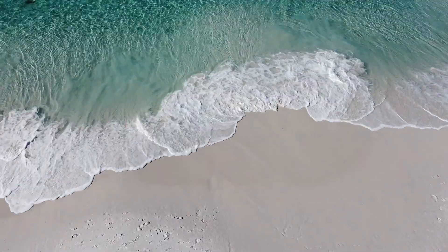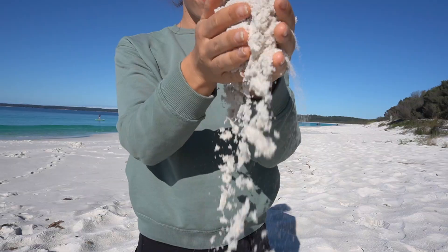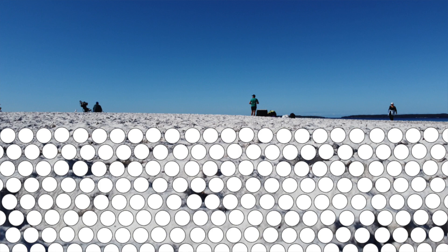The grains of white quartz found at Hyams Beach are incredibly pure, fine, and round. This gives the sand another unique characteristic: the ability to squeak. This is due to the friction between the clean and uniform layers of sand.